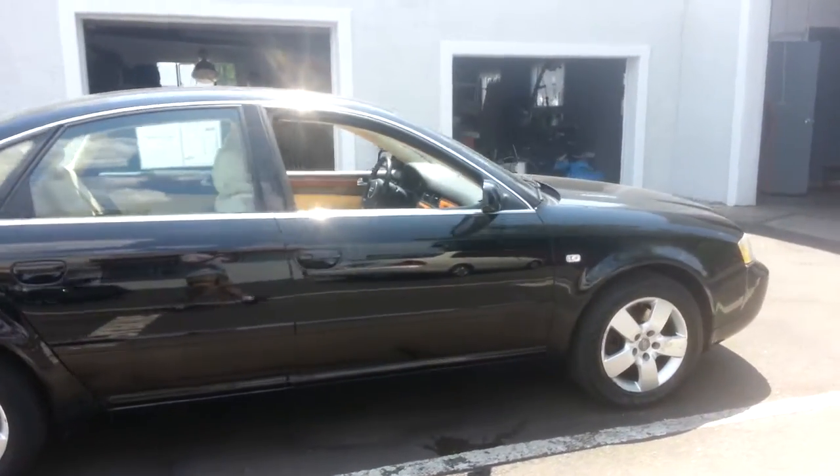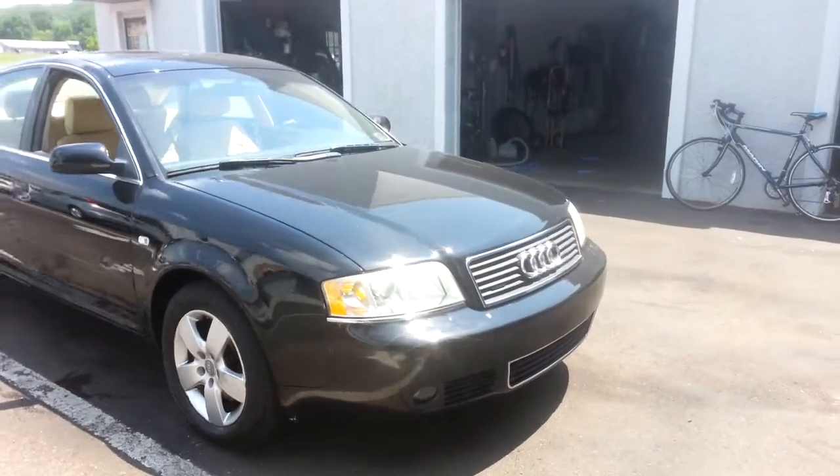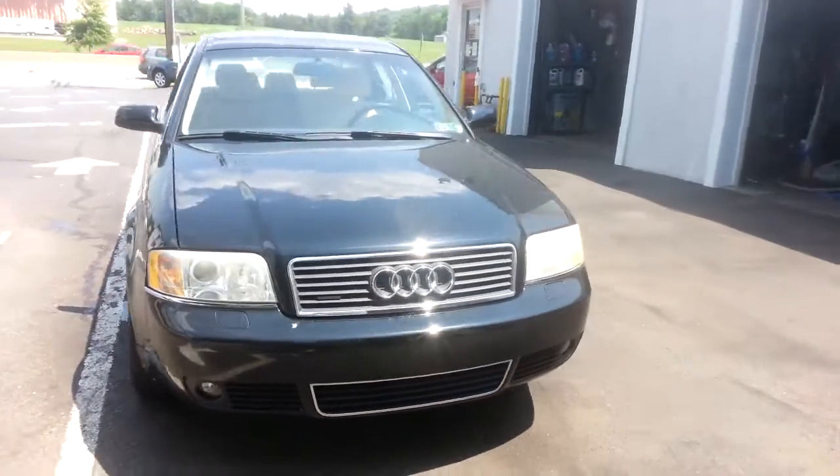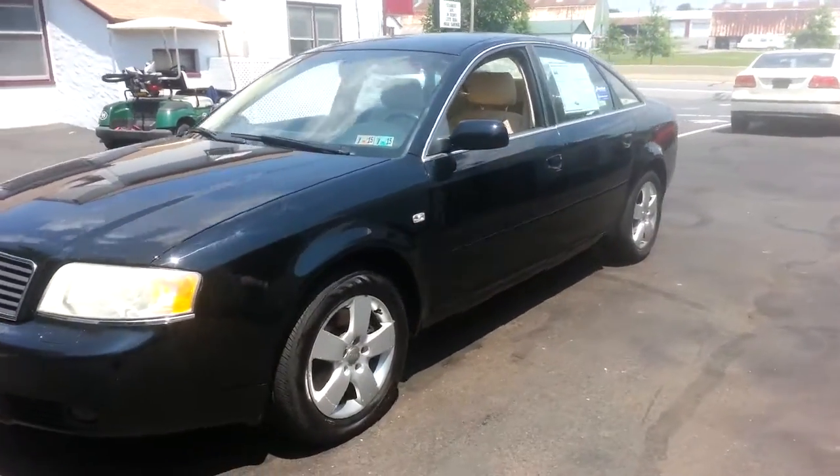We also have a range of warranties available, from just motor and drivetrain all the way up to a limited mileage, no deductible, so you can choose the one that best suits your driving needs. All of our cars have current Pennsylvania inspection and emissions on them.